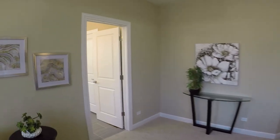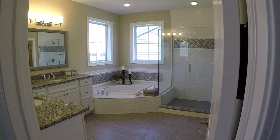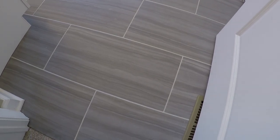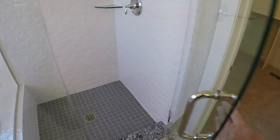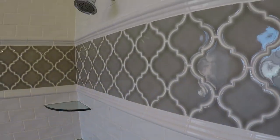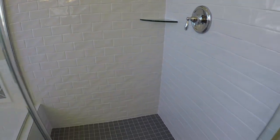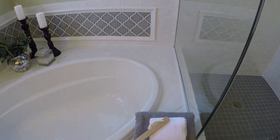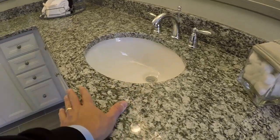Let's go in the master bath. I like this tile. Nice subway tiles. It's got a tub. Granite.